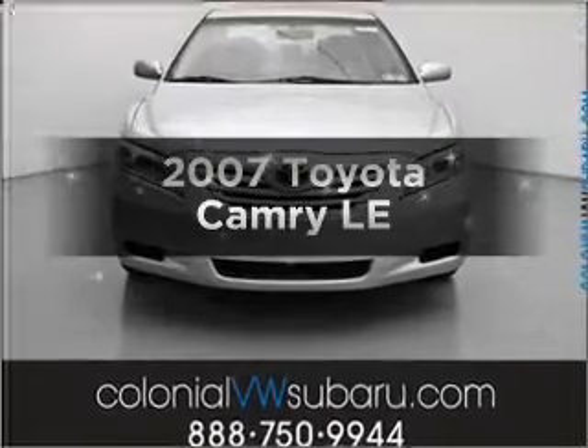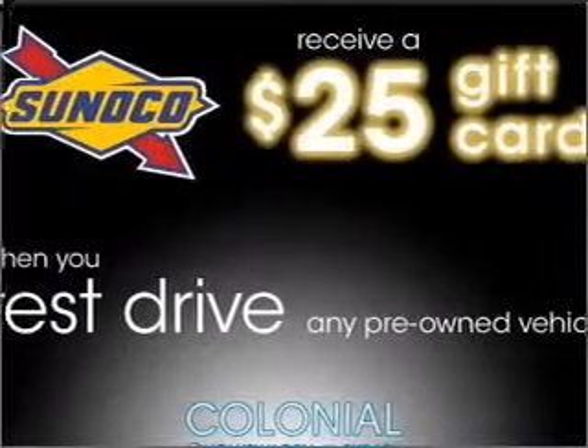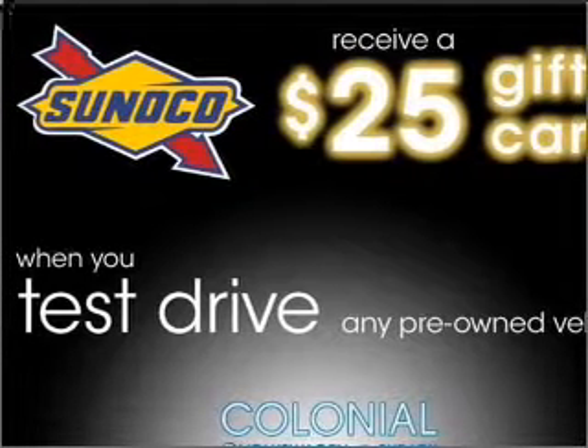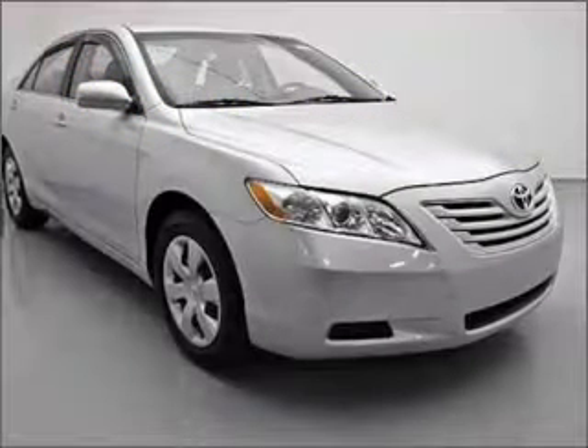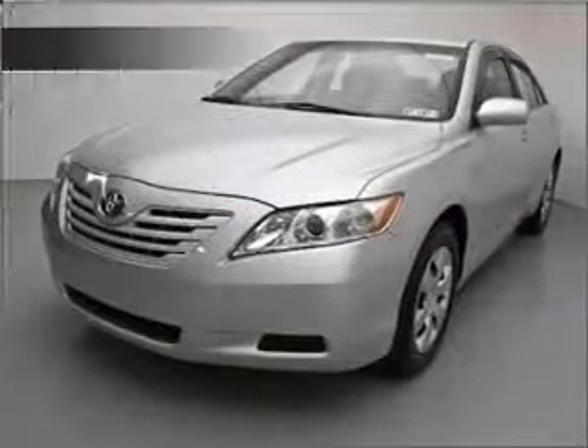Introducing the 2007 Toyota Camry — everything you need under one roof with this great vehicle. With an efficient four-cylinder engine that responds smoothly to its five-speed automatic transmission, you will appreciate the safety feature of anti-lock brakes.